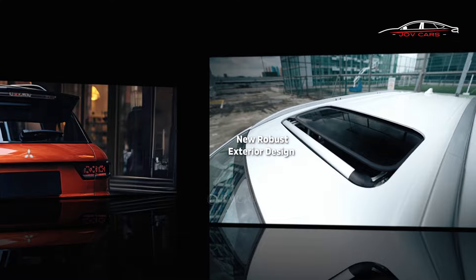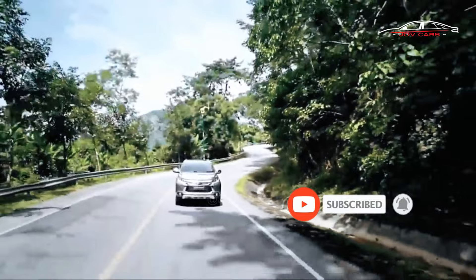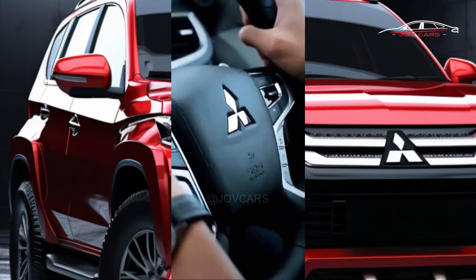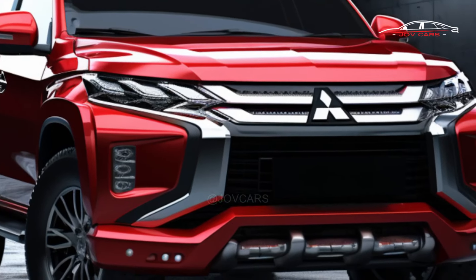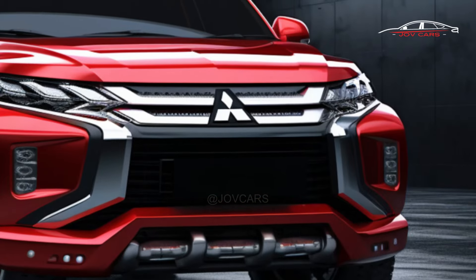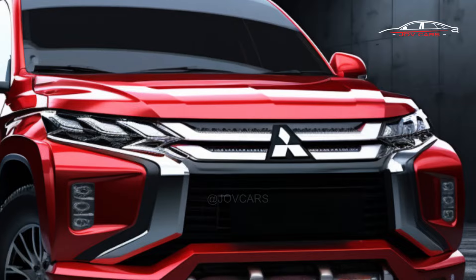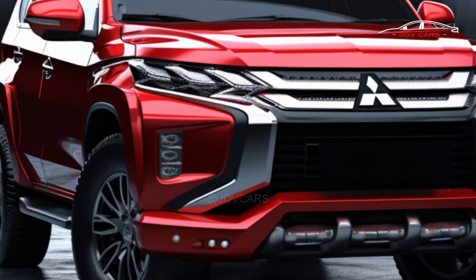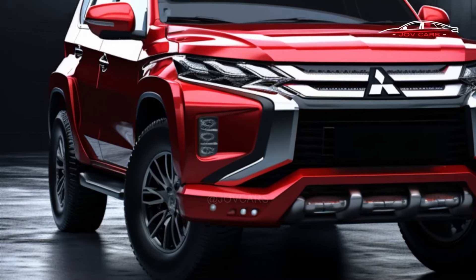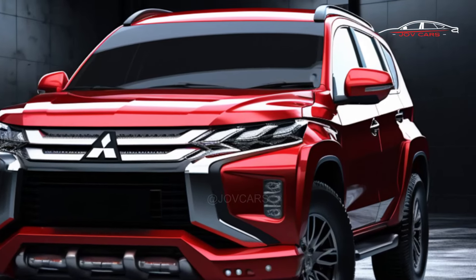On the outside, the 2024 Montero Sport is bolder and more daring than the 2023 model, featuring sharper edges, bigger bumpers, a bigger grille, and LED headlights on the front bumper. Better aerodynamics from the slimmer form and revised air vents help reduce fuel consumption and wind noise.